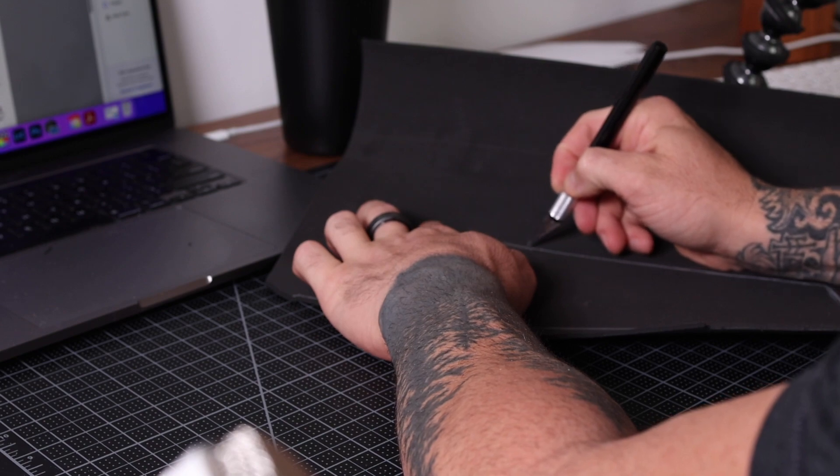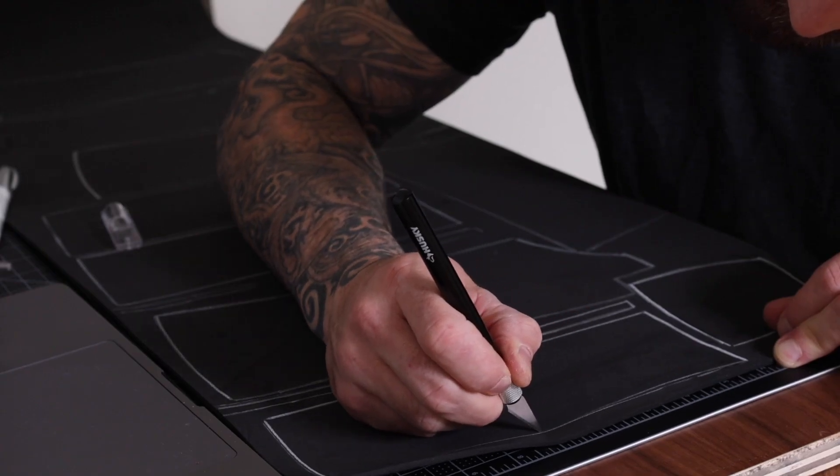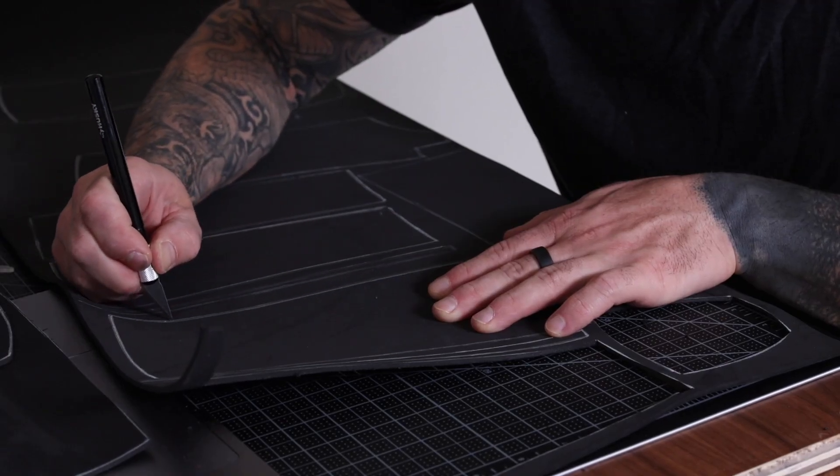Surprisingly, the foam is really easy to cut. I was a little bit intimidated about making errors, but it's actually really easy and you can get the hang of it really fast. Okay, so I have the boots finished. This is going to be a boot eventually, and after the boot I'm going to do the abdomen armor and the sides and back.